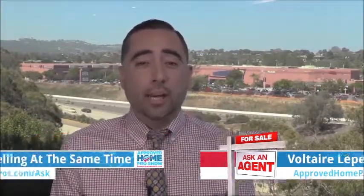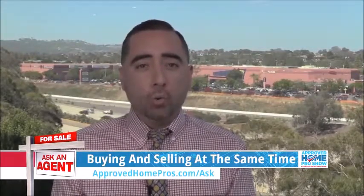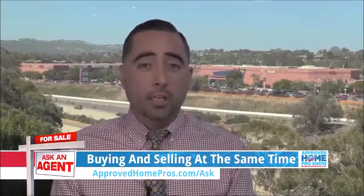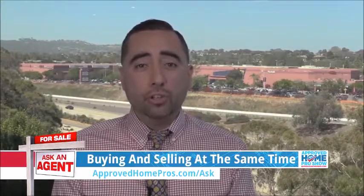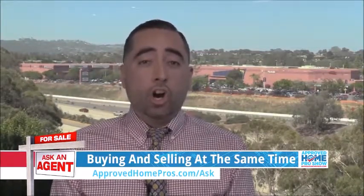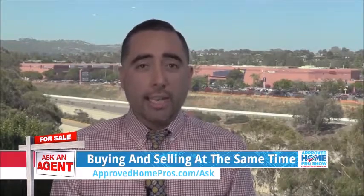I'm going to break this question down into four simple steps. Step number one: always put your home on the market first and find a buyer for your home. Step number two: negotiate with that buyer to allow you to find a replacement property. Step number three: also negotiate with all parties that both escrows close concurrently.